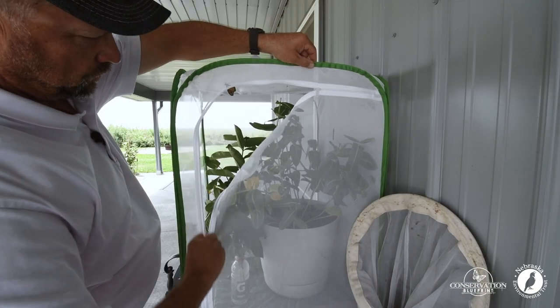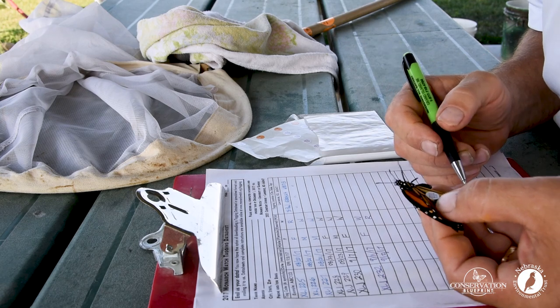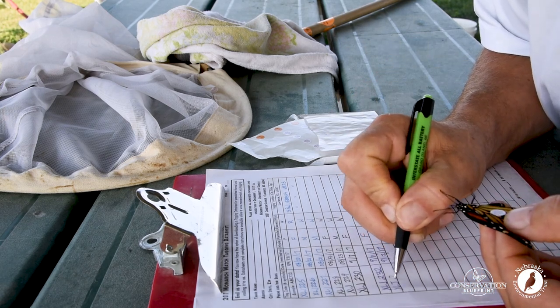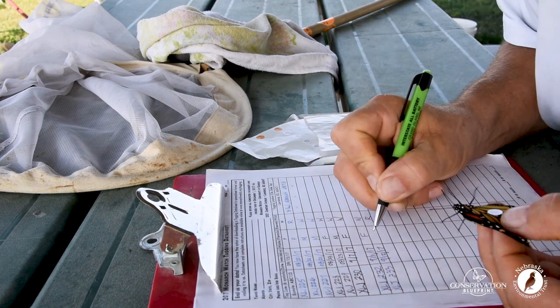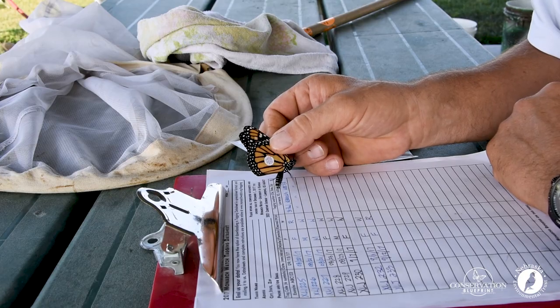Whether your monarch butterfly was raised from an egg or a caterpillar or it was wild caught, there's very specific information that we record for each monarch butterfly we tag — a nice female. The date, the location, the sex of the butterfly, and the tag number.